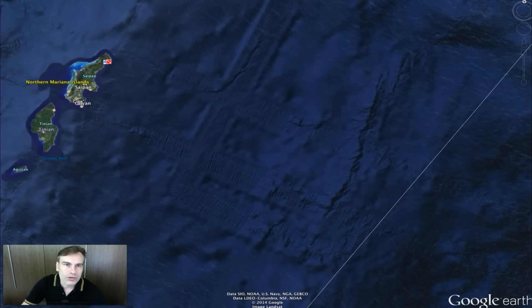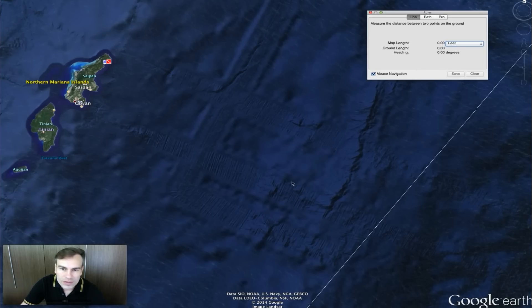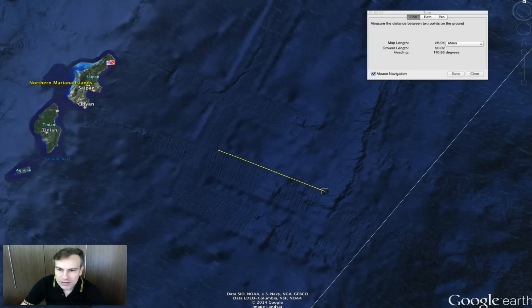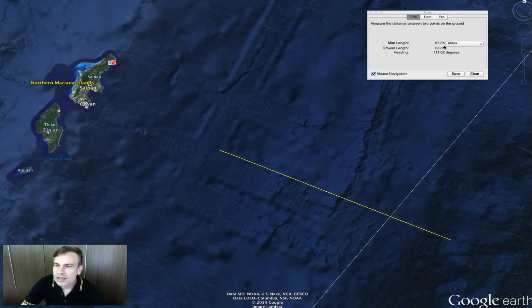Let's take Google Ruler and measure it, going to kilometers. Just this little area from here to here is 15 kilometers, or 9.4 miles. And from here to here — well, it goes way down — it's 57 miles. This thing is huge.